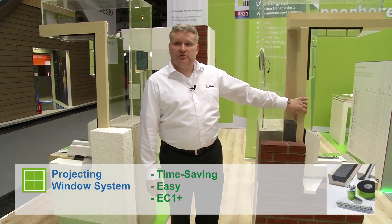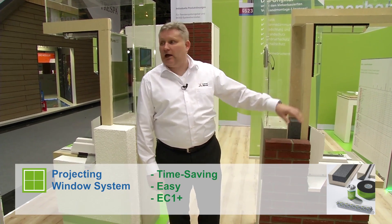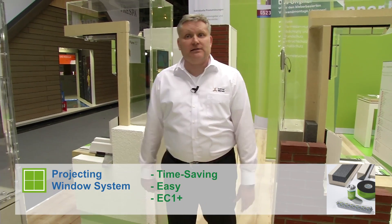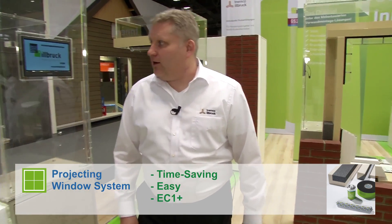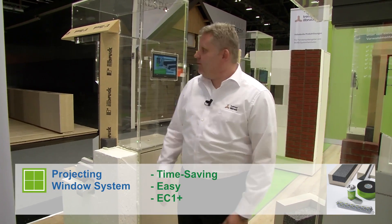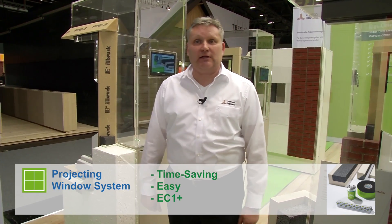The better the insulation properties of the building, the more important is a window installation outside the wall. Therefore, we developed our well-known Ilbrock projecting window system, available in different versions. All are quick and easy to install and health-friendly with EC1 Plus certification.